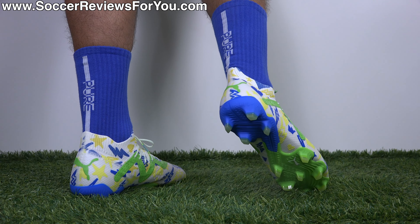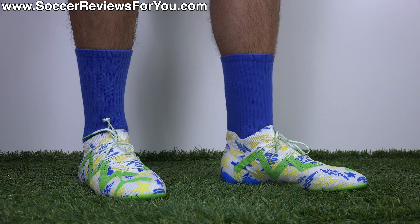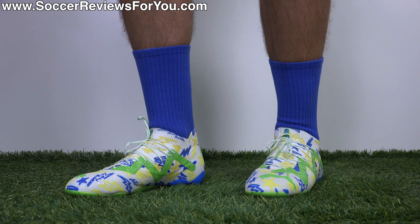But that's pretty much it for this one. How do you rate Neymar's latest signature football boots? Let me know down below in the comments. Hopefully you enjoyed the video and we'll see you in the next one.